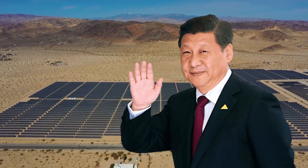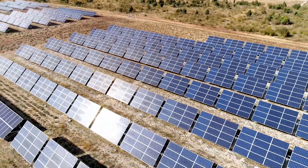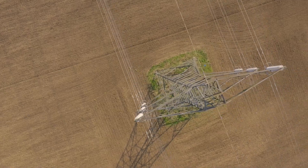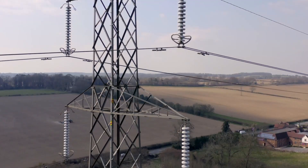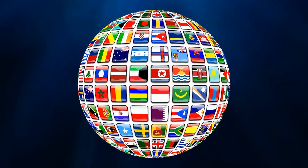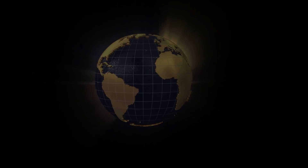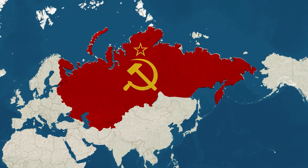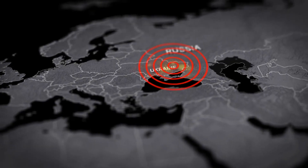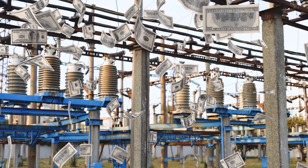The world is now fascinated by China's astounding accomplishment of building solar power stations in the desert. Electricity has become a luxury for residents throughout Europe as a result of severe power outages that have affected many nations in recent years, driven by the European Union's decision to impose sanctions on Russia as a result of the ongoing conflict between Russia and Ukraine, causing energy prices to significantly increase.